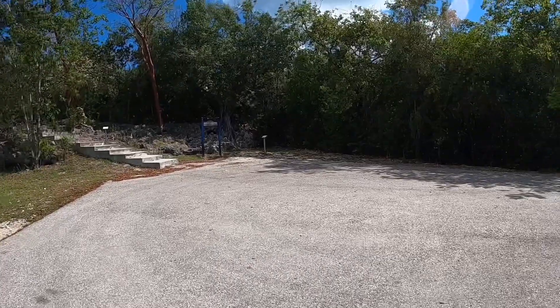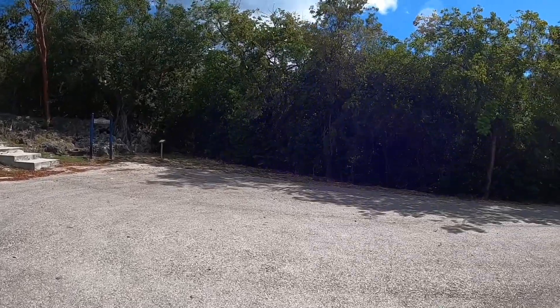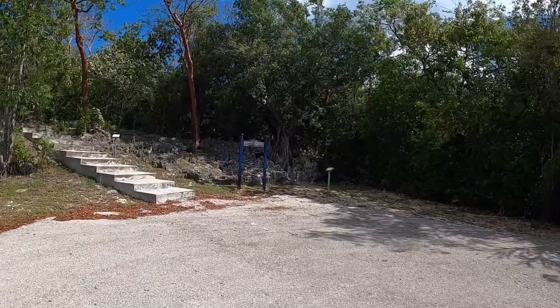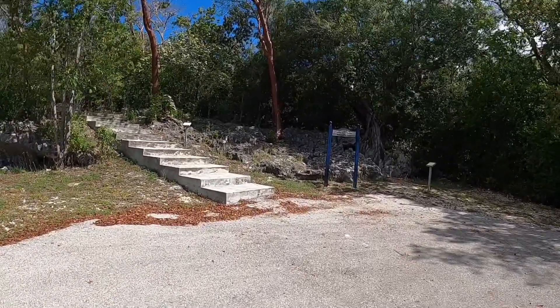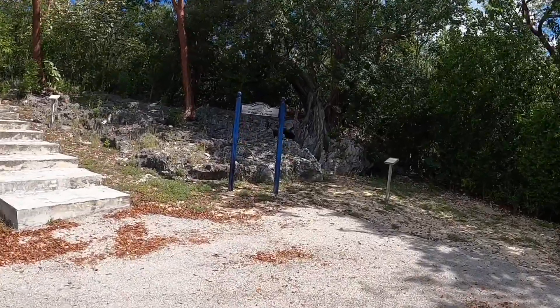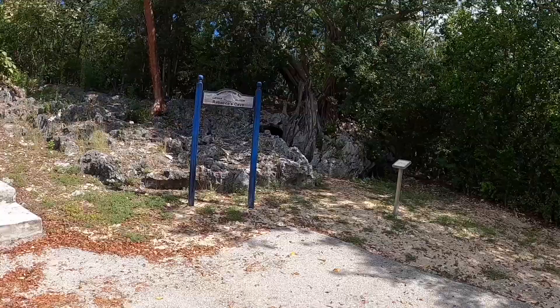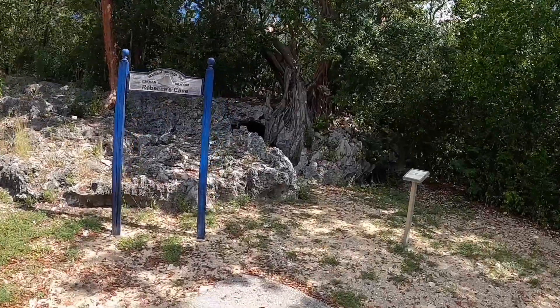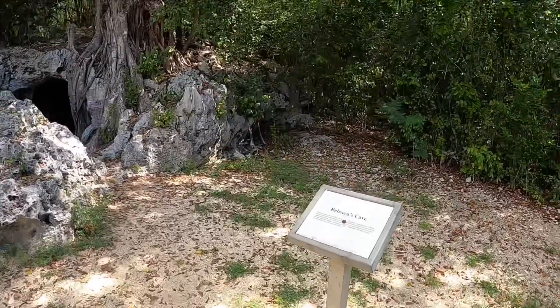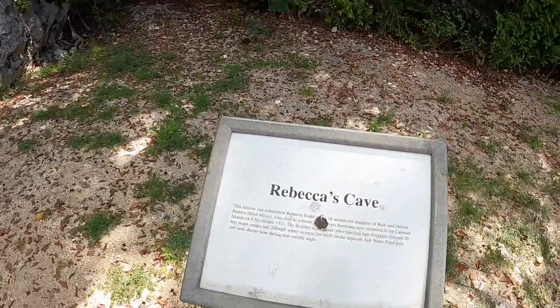Right at the end of the road we come to a dead end, and here seems to be Rebecca's Cave with a walk that you can do. This is a heritage spot on the island because during one of the hurricanes they came and seeked refuge here, in 1932.